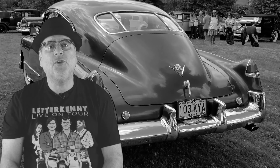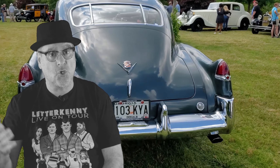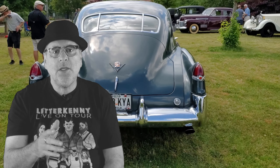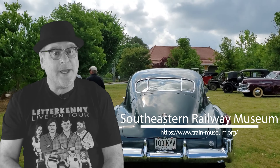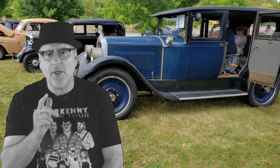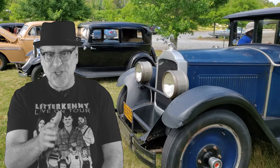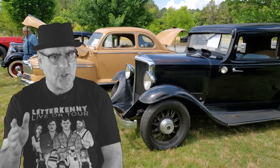What's up, Rob here of Cool Things with Rob, a YouTube channel where we look at cool things. Today we're going back to the Southeastern Railway Museum to look at not trains, but we're going to check out the Celebration of the Authentic Car Show — real vintage cars, most being pre-World War Two or before.